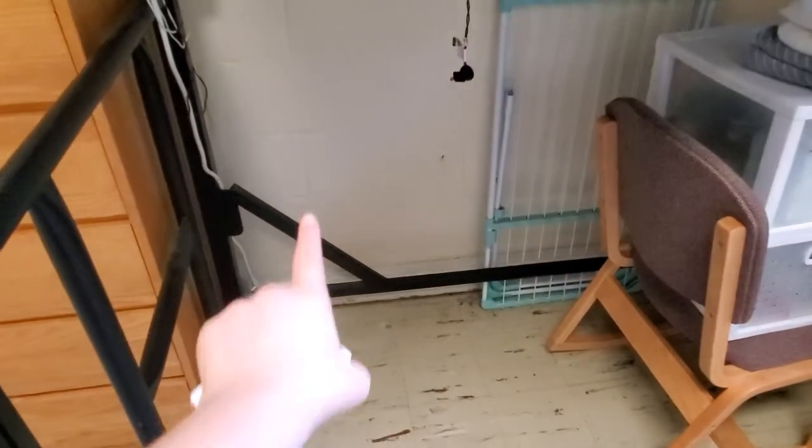We also had a refrigerator here, and then this printer was on top of it, but my roommate took her refrigerator home.